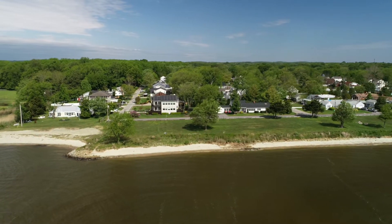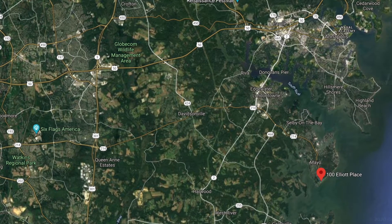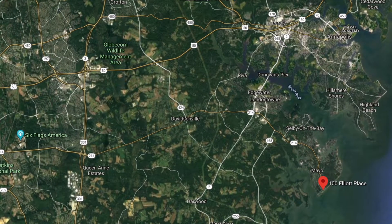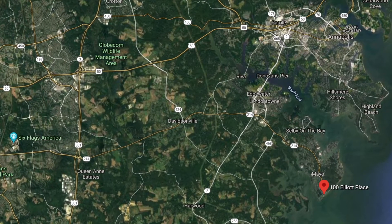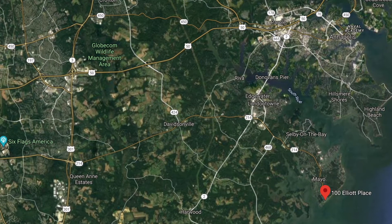Let me show you where this is on the map. This home is located in the community of Edgewater, which is located where the South River meets the Bay. It's right on the shores of the Chesapeake Bay and only about 15 minutes from Annapolis, about 45 minutes from Washington, D.C., and you can be in New York City in about three and a half hours.